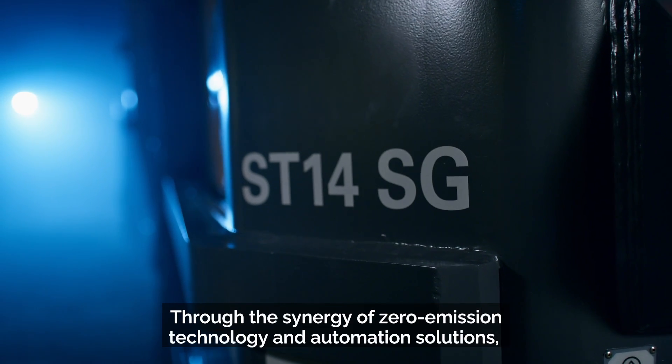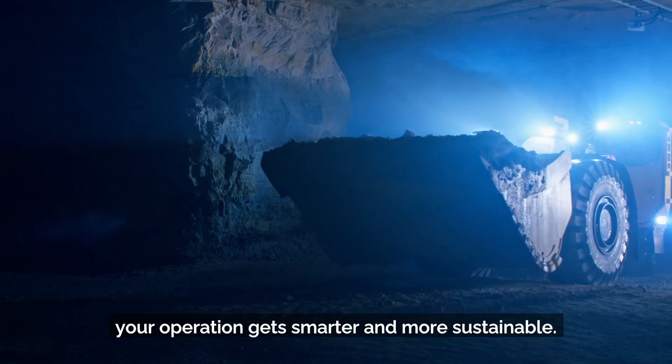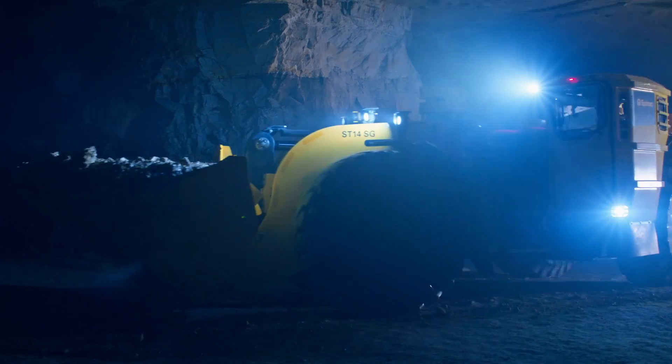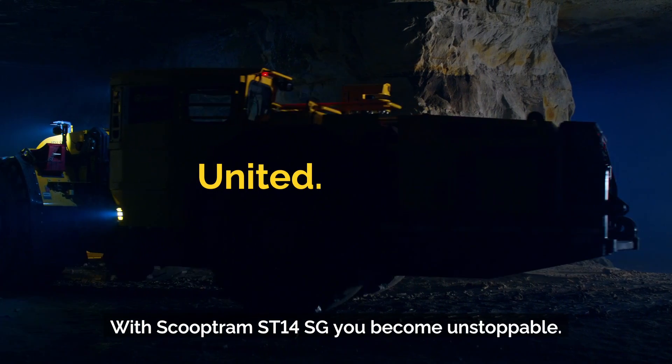Through the synergy of zero emission technology and automation solutions, your operation gets smarter and more sustainable. With the Scooptram ST14SG, you become unstoppable.